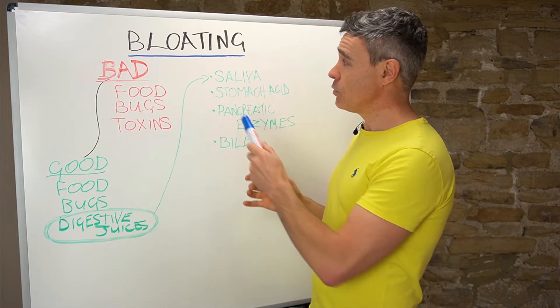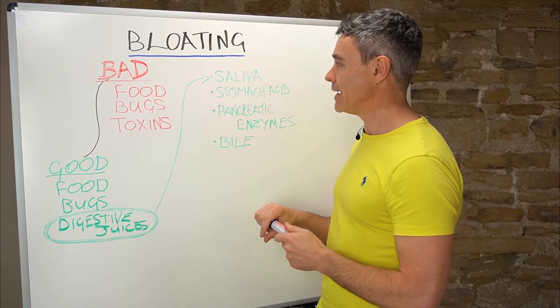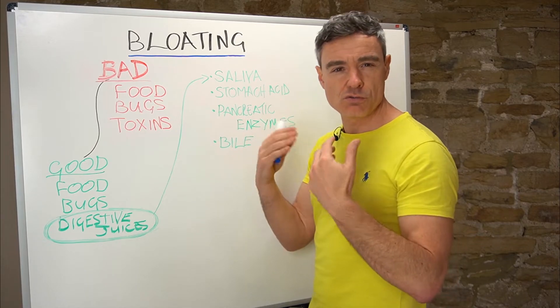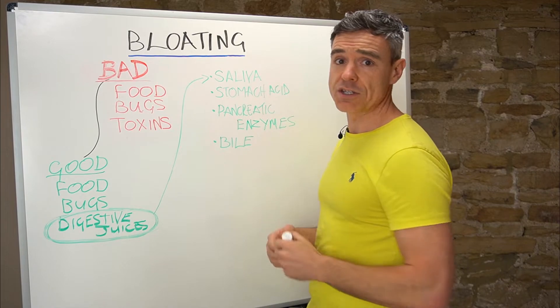We could say that the digestive process begins with the brain. If you don't sit down and focus on your food and relax, you can actually stunt the production of all of these digestive juices.